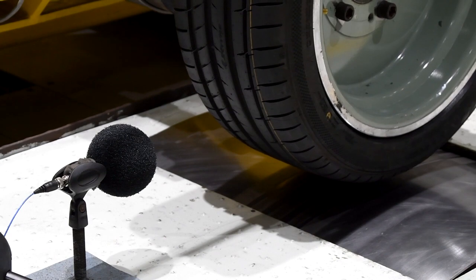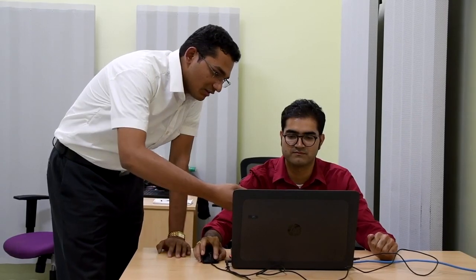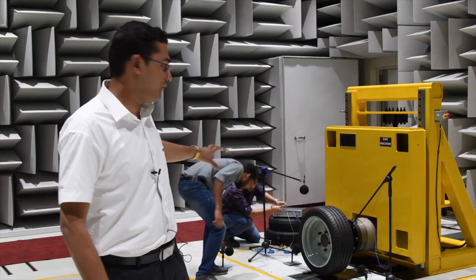As you can see, that is our test rig, and on the test rig we have mounted a tire. The Simcenter Test Lab is being used for data acquisition, and all microphones are set up there — including the leading, trailing, and center microphones.